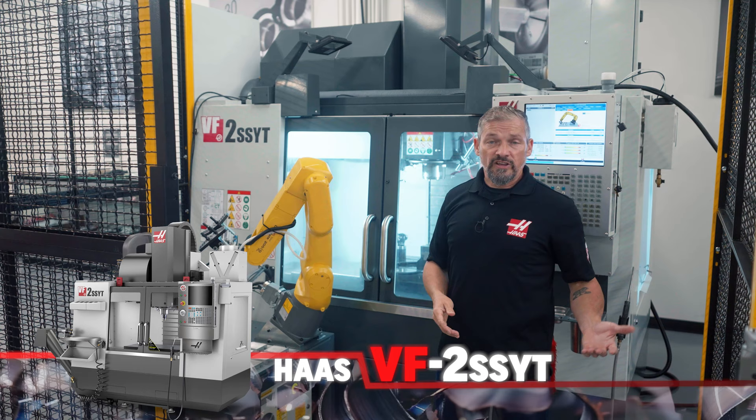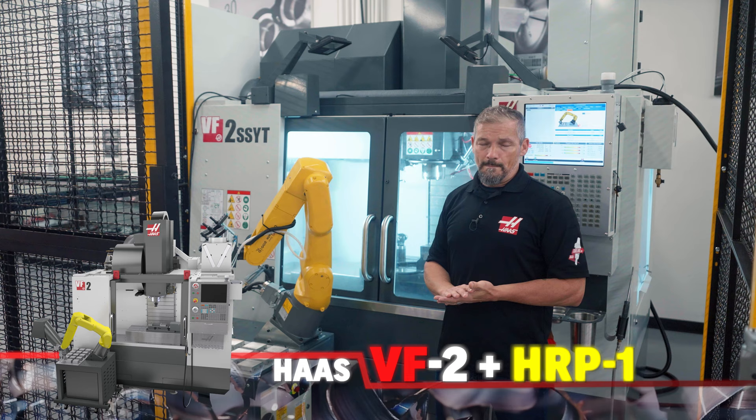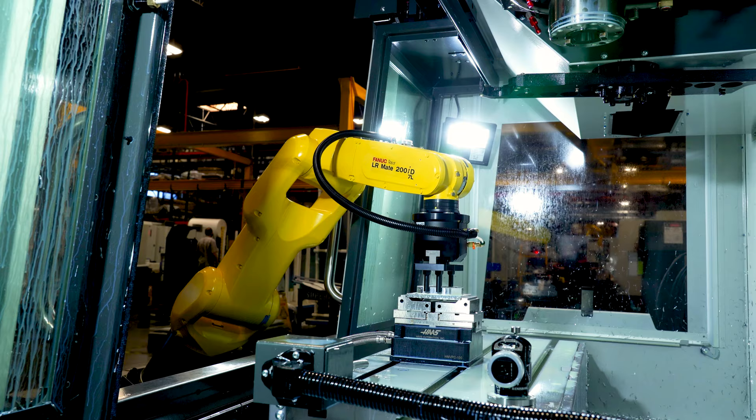And to tackle the automation side of things, let's put the HRP-1 7kg robot package in front of the machine so we can keep the parts flowing in and out non-stop. The Haasway brings plug-and-play automation that takes the robot integrator out of the equation and gives you everything you need to get your automated cell up and running right away.